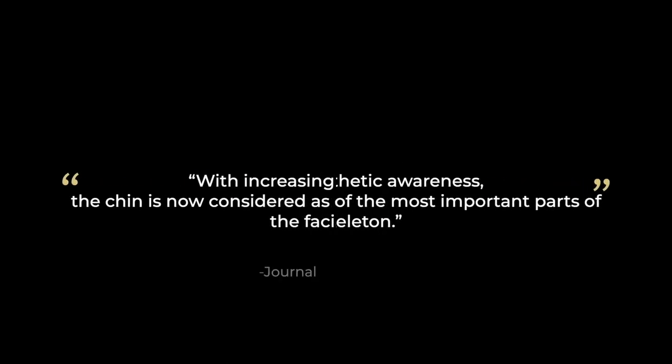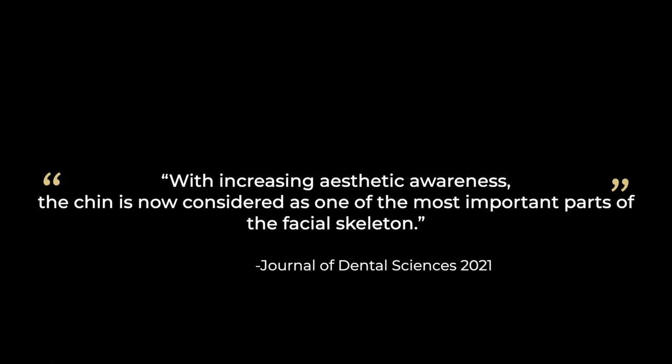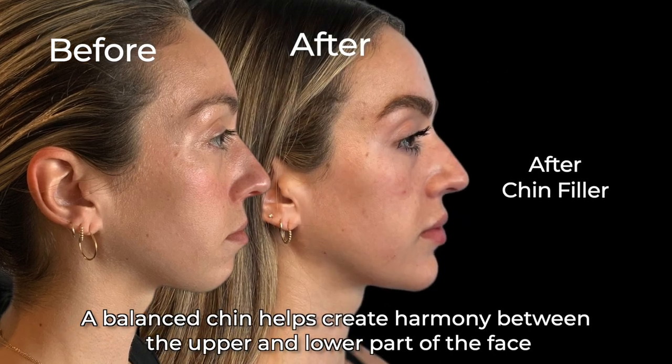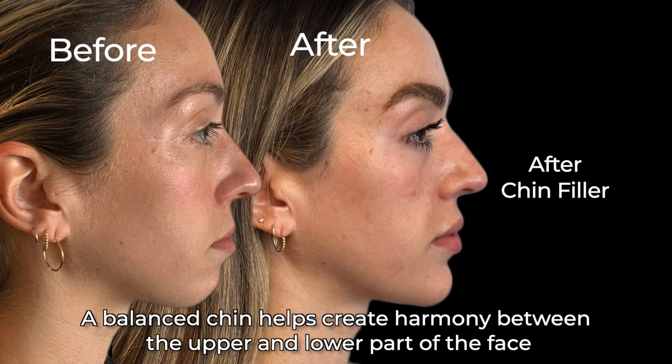Back then, we didn't have a good understanding of the importance of balance from all angles. Now that we have a deeper understanding of beauty, we know that the chin is considered one of the most important parts of our facial features. A balanced chin helps create harmony between the upper and lower parts of the face.